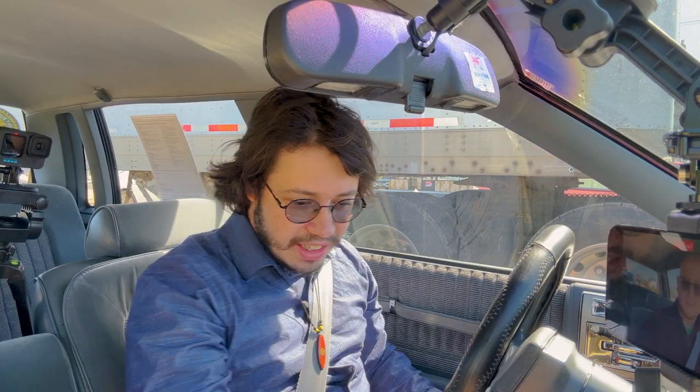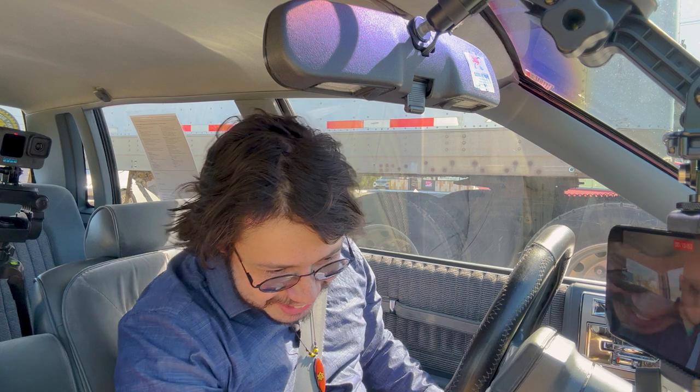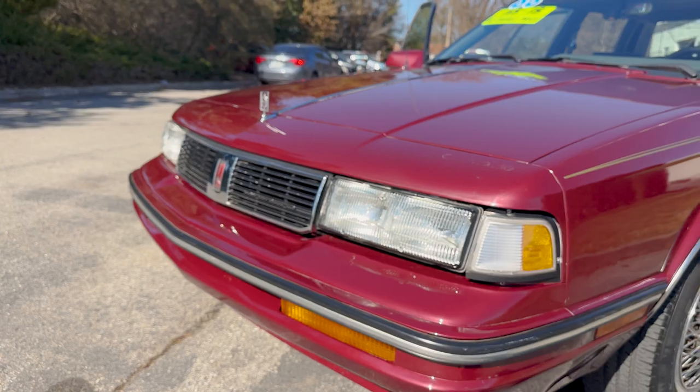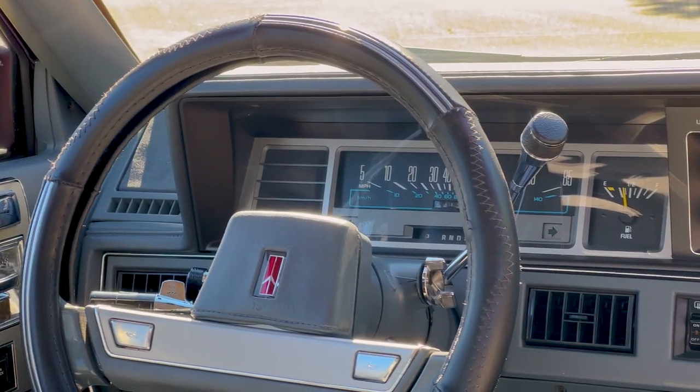The cigarette lighter does work — I tested it. Here's your little ashtray; you can take it out to clean it. Back when smoking was supposedly healthy for you — back when the doctor said, 'Oh, just smoke a cigarette, you'll be fine.' The throttle is very stiff in this. Oh, there's a Chinese buffet over here. Me and Dylan were on our way to get lunch — obviously I was too distracted by being hungry to focus on the car.